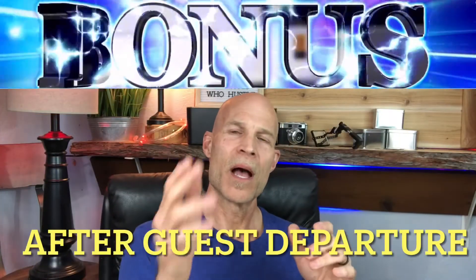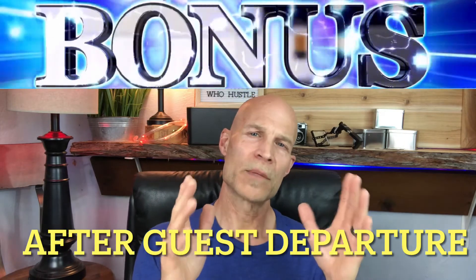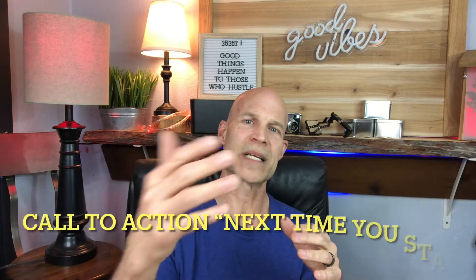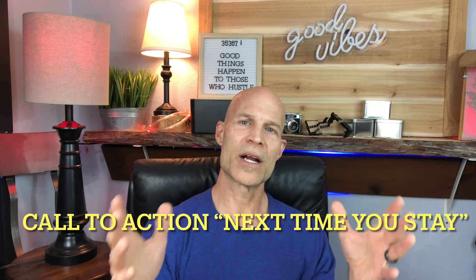Bonus tip — upon the guests leaving, you are able to review them. In that review, ask them: we hope you had a great time, but is there anything we can add to the property, anything missing that would make your stay better next time? You're asking what you can do better, but also making a call to action for them to come stay with you again — getting feedback while encouraging return visits.